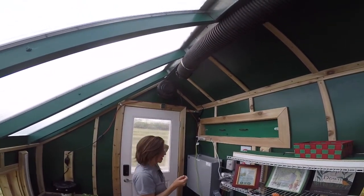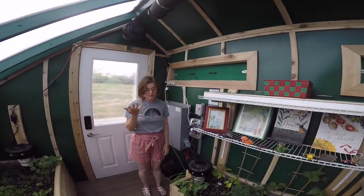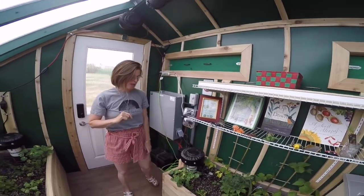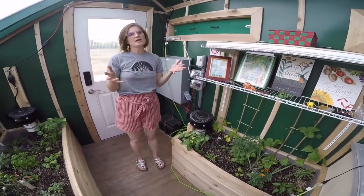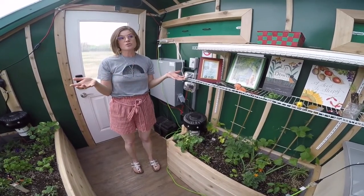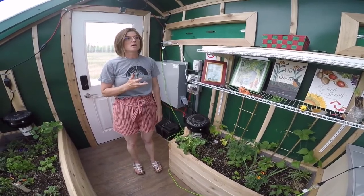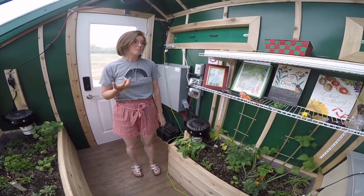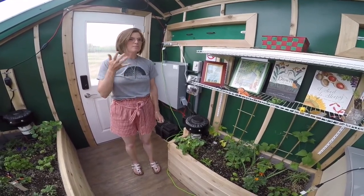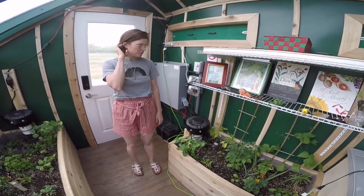We also have an out vent as well. This really works to control excess temperature and excess moisture — plants get around 80% moisture — so it has a dual purpose. Because these passive solar greenhouses are so well insulated, you're going to have to vent a lot of excess heat, especially in the warmer months. In the winter months, it becomes the opposite problem.